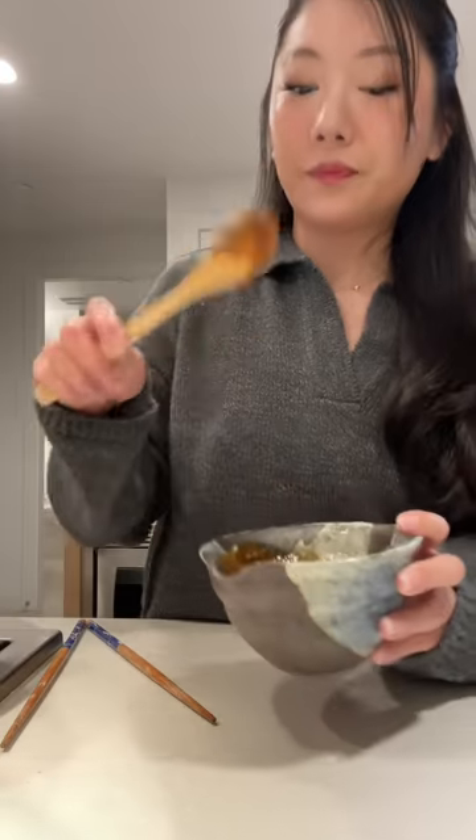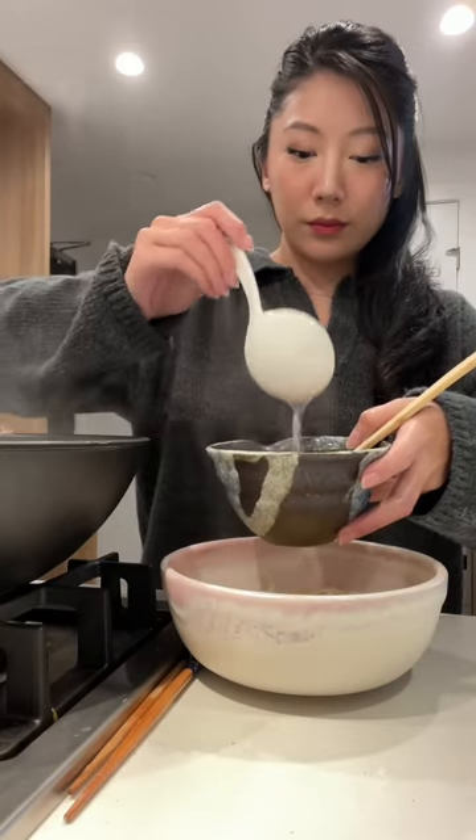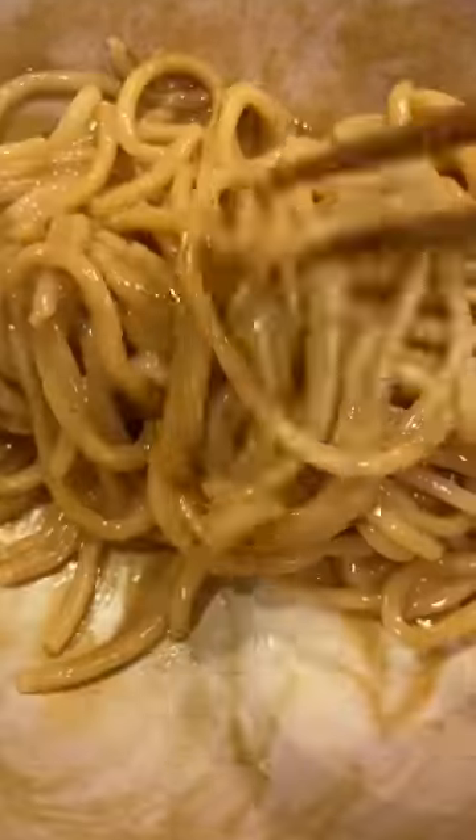I'm not going to measure anything — I just taste test and add more if needed. When the noodles are done, make sure to keep the leftover water to add to the sauce, and I pair this with a soft boiled egg. That was my first meal of the day.